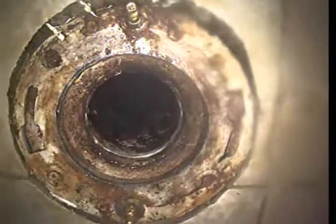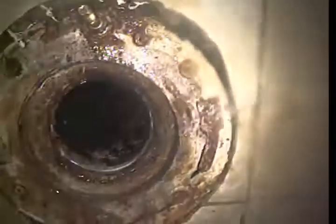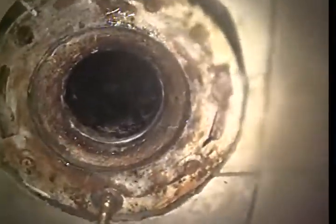Again, this is Randy Schoenemann from Bulldog Rooter. Today's date is April 20th, 2017, and that will conclude the video inspection at 6607 South Echo Ridge Street in Spokane, Washington. Thanks for choosing Bulldog Rooter.